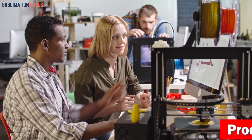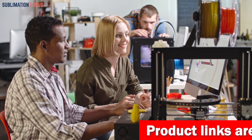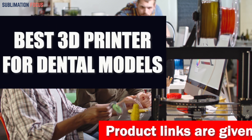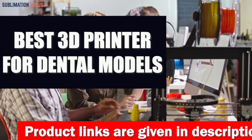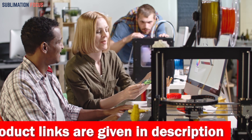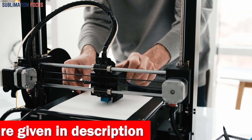Hello everyone and welcome back to another exciting video of the Sublimation Focus. In today's video, we are talking about the best 3D printers for dental models. These individual printers are especially for users who need to 3D print dental models for clinical or educational purposes.